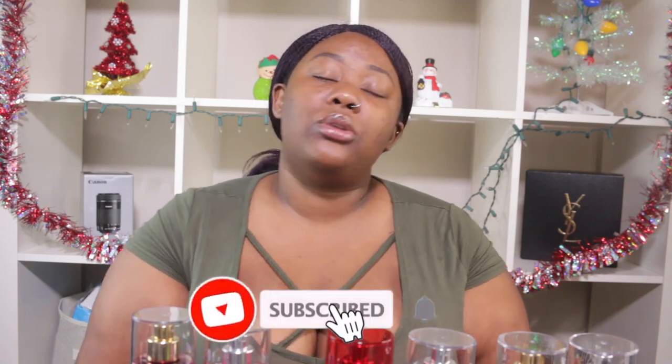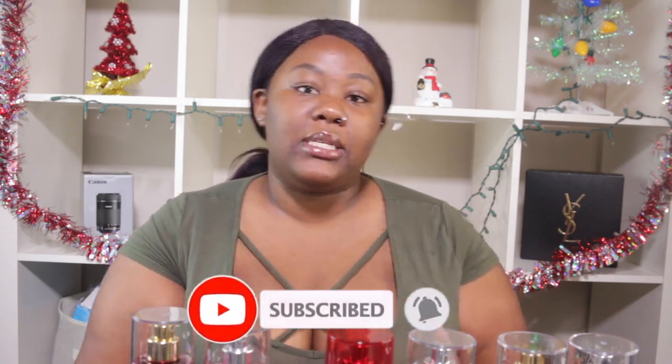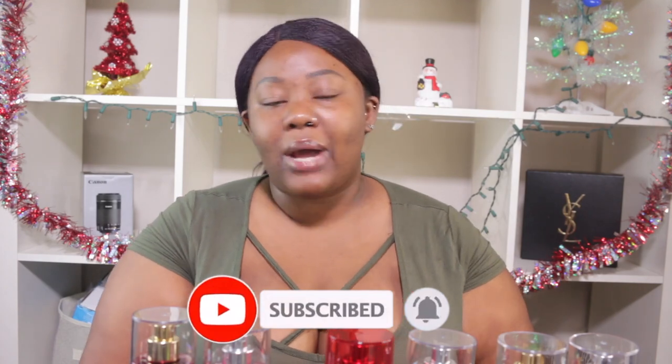Thank you so much for watching today's video. I hope you guys enjoyed it. Don't forget to subscribe if you're not subscribed — it's free. Do not forget to follow me on my social media platforms: Instagram, Twitter, Snapchat, and I also have a TikTok. The links will be in the screen box down below for your convenience — you click the link, bada boom bada bam, you add your girl. Don't forget to turn the notification bell on so you can get notified every single time I upload a new video. I'll catch you tomorrow for Vlogmas Day 10. Bye guys!